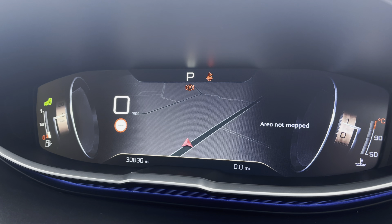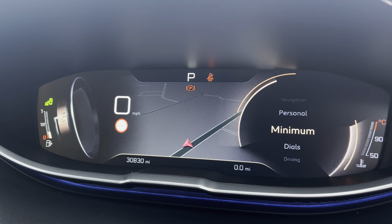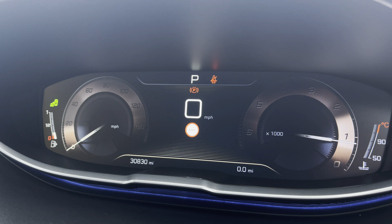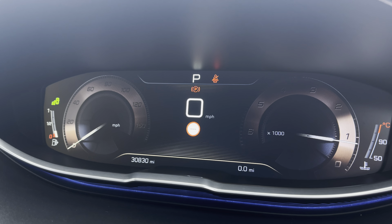This will show you your map as well as your route and destination when it is put into the navigation system. You also have the option of the dials which will provide you with the information of your speedometer on the left-hand side, your rev counter on the right, and your miles per hour and mileage in the centre.